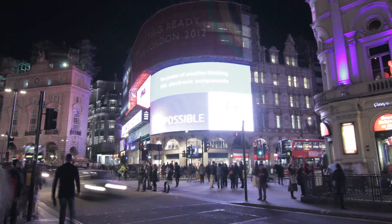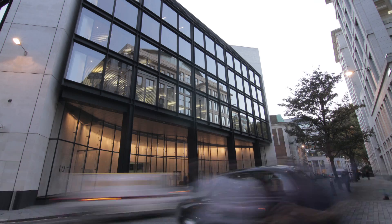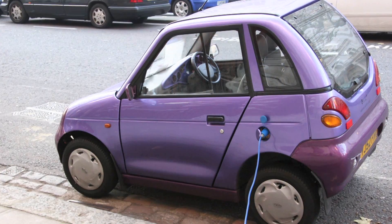Near 2050 it's expected that about 9 billion people will live on this planet and most of them want to be mobile. The question is how to find a way to ensure a certain mobility in a sustainable and cost-efficient way, and one possibility could be to invent cars which drive by electric engines.